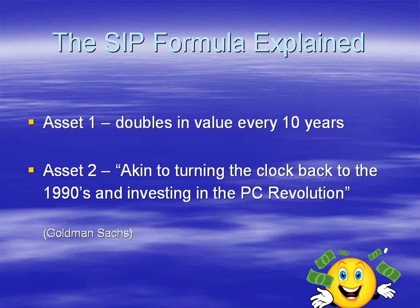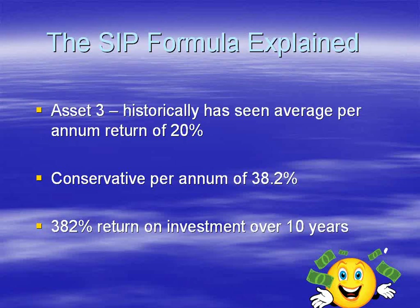The bottom line is that no investment advisor cares as much about your money as you do. But if you had access to an investment combining various asset classes — the first of which doubles in value every 10 years, the second of which Goldman Sachs says is akin to investing in the PC revolution in the 1990s, and a third which can multiply 100% per year with historically 20% average annual returns — together these conservatively combine to give a 38.2% simple interest return yearly, or 382% return over 10 years.